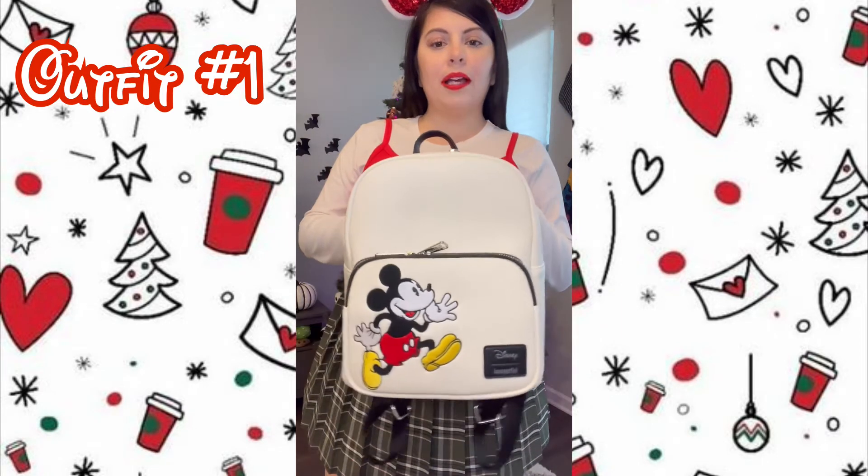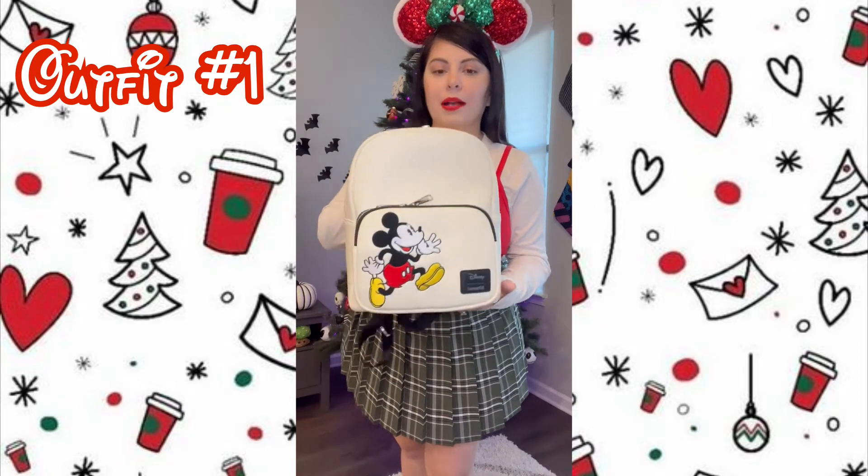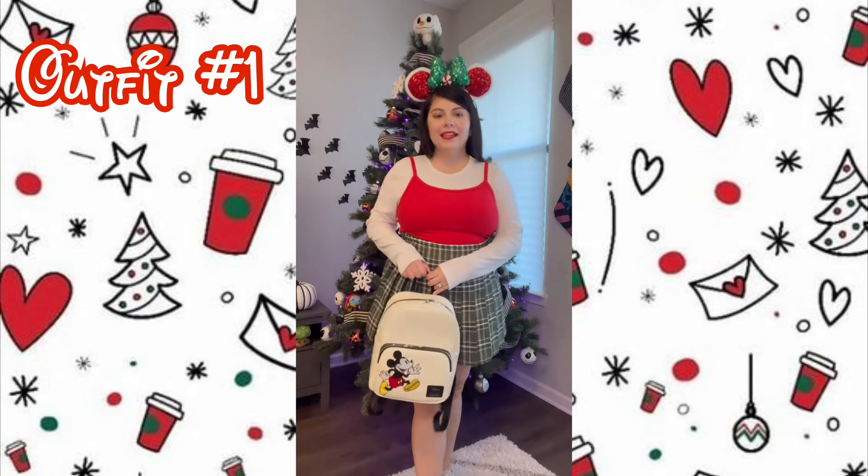Let's get into outfit number one, which you saw me wearing in the intro. We have this cream white Mickey backpack — I've been pairing it with this outfit, it goes with anything, and I got it off Amazon. I'm wearing these peppermint ears, which are Disney park ears but I purchased them from Burlington for about four dollars. Then I have this white sleeveless shirt from Walmart, a red cami layered on top also from Walmart, and this green plaid skirt also from Walmart, paired with white sneakers. Such a cute look!